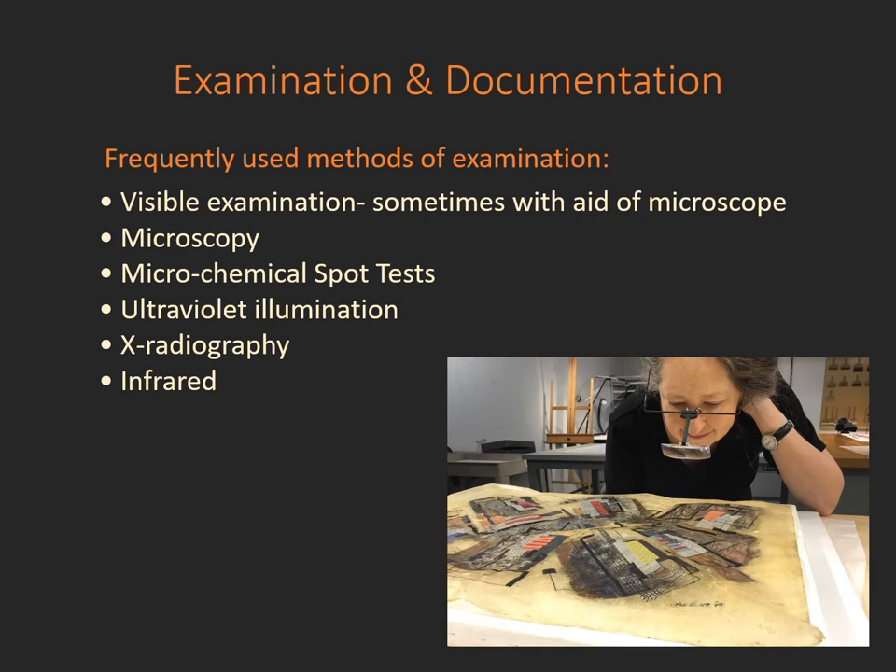Some of the methods we use for examination are simply visible examinations, sometimes with the aid of a microscope where we really look closely under different lighting conditions, microscopy, microchemical spot tests to identify different materials present, using ultraviolet illumination to identify visible fluorescence of materials on the surface — for instance surface coatings or areas of old repair. Radiography helps us identify structural concerns and can identify areas of repair. Infrared can help us identify underdrawings or artist signatures and give us a better overall understanding of a work of art.